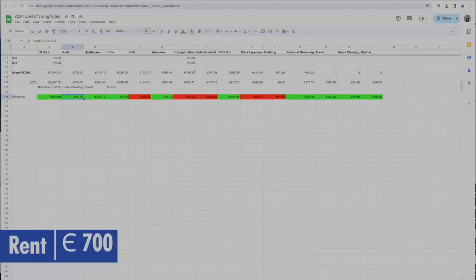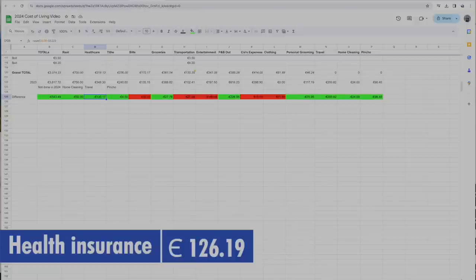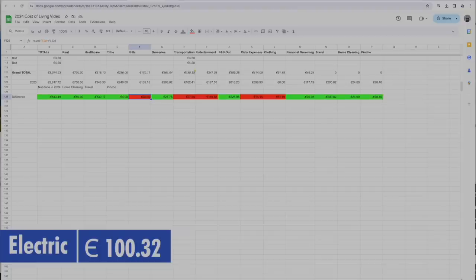One unfair advantage we had was in rent — we have a great rapport with our landlord and actually decreased rent while most people's went up, so ours dropped by 50 euros. Healthcare was a huge one: we had a plan through Millennium Bank, but when we got linked with a broker, they saved us 130 euros. Bills did go up, mainly because of the weather during this period compared to last year.